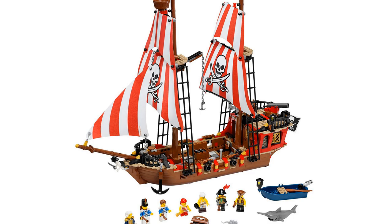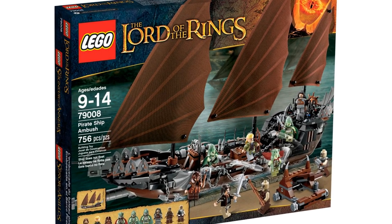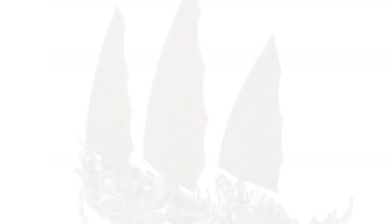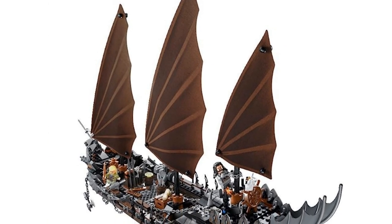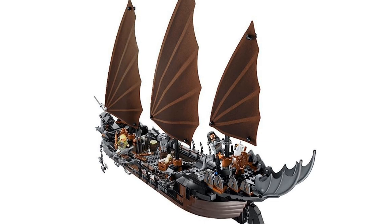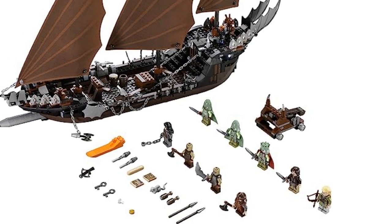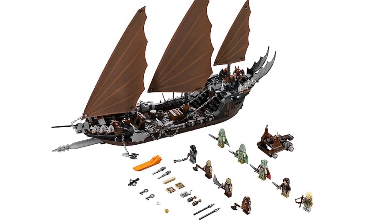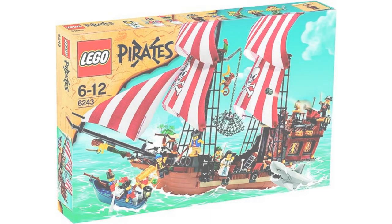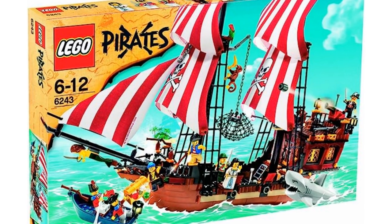At number 6 is the Pirate Ship Ambush from Lord of the Rings, item number 79008, released in 2013 with 756 pieces. The wing-like sails are striking and set this ship apart from the rest. The sail shapes are echoed in various parts of the ship, making it look cohesive, and the color palette of greys and browns work really well. It came with nine minifigures including Legolas, Aragorn, and Gimli, as well as a Pirate of Umbar, several orcs, and three members of the Army of the Dead — whose minifigures even glowed in the dark.